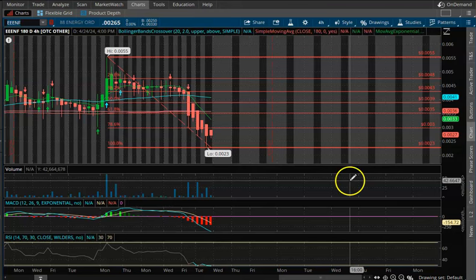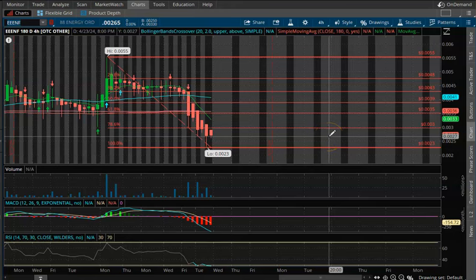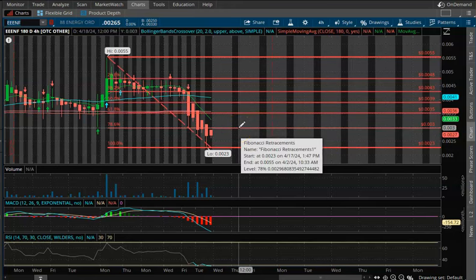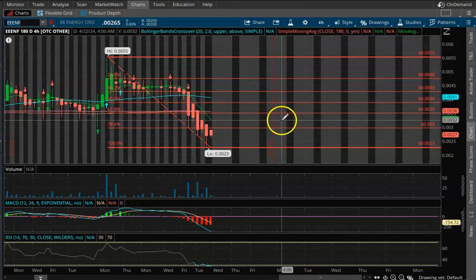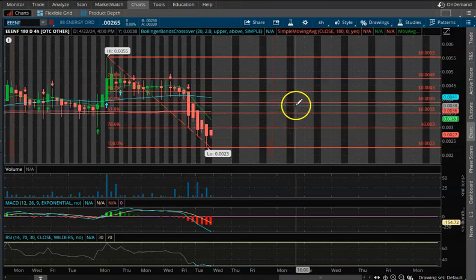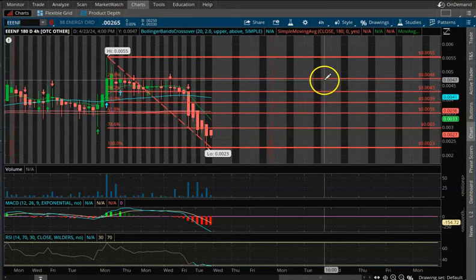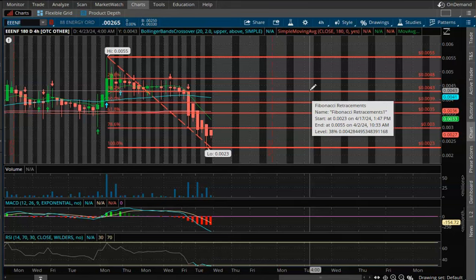If you are going to go into a swing play, you want to make sure you set your stop losses. If you're going to get in, this is where I would enter. Then look at the resistance levels: 0.003, 0.0035, 0.039, 0.043, 0.048, and 0.055 — those are your key support and resistance levels.